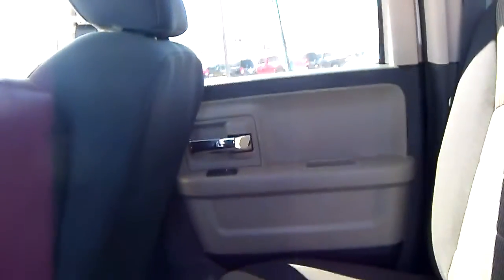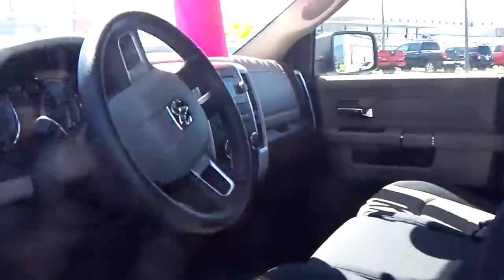Let's take a quick peek here in the backseat. There really is a lot of space in here. It's got a new truck smell. I know that this vehicle isn't going to last long — we've already had a lot of people come in and take a look at it.